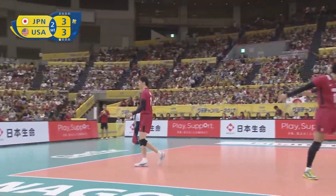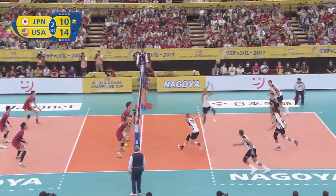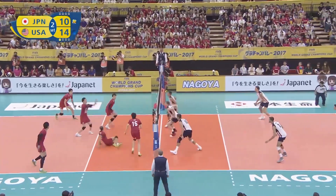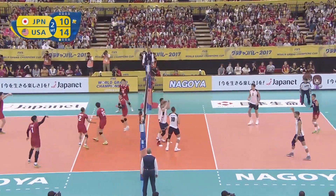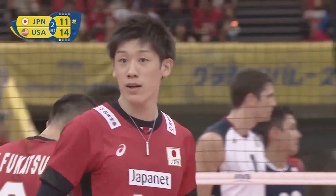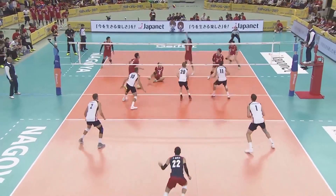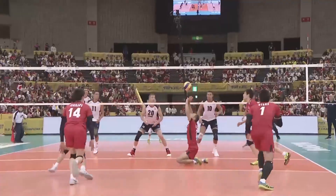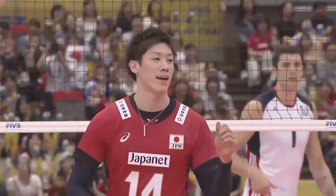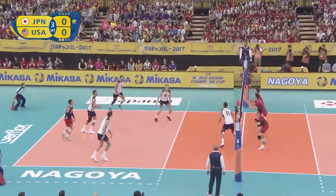That's a wonderful serve by Ishikawa. Not that Japan is scoring and getting closer, but Christensen and Anderson hit the ball into the net or getting blocked. He's kind of feeding his opponent and his opposite. USA sticking with their starting six from the beginning of this match.